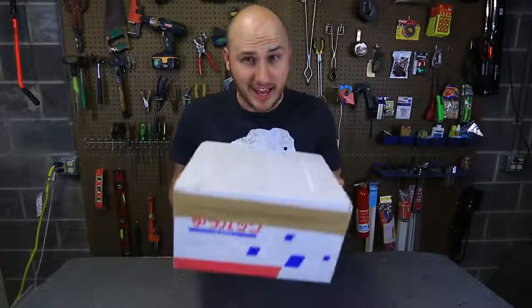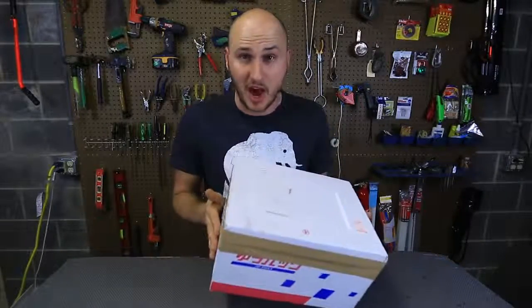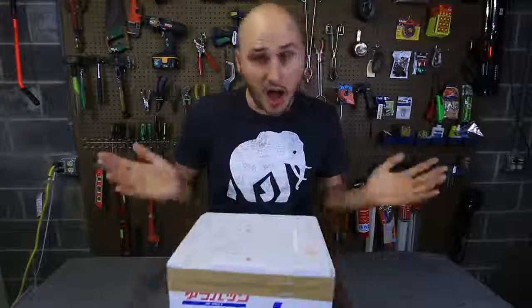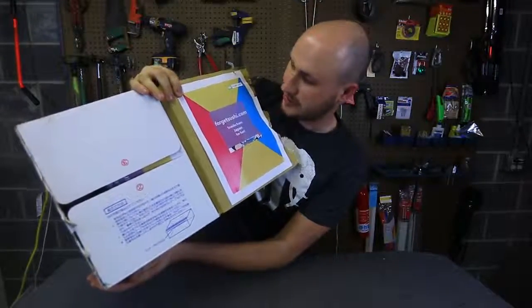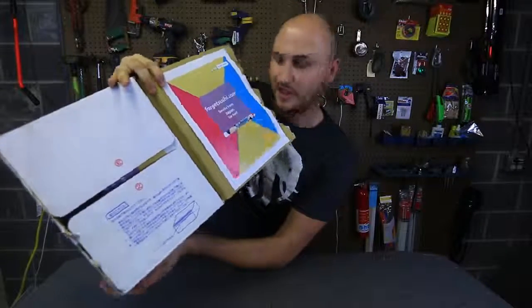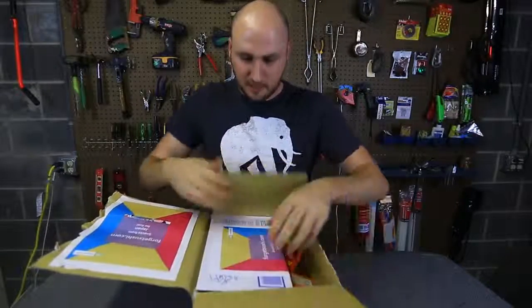For Halloween, what do you get? Candy. So this is probably going to be Japanese candy. I cannot wait to try Japanese candy — I'm so excited right now. Let's get it open. Look, this is the people who sent it to me: ForgetSushi.com, snacks from Japan for fun. Links in the description for their website. Thank you so much for sending it to me.